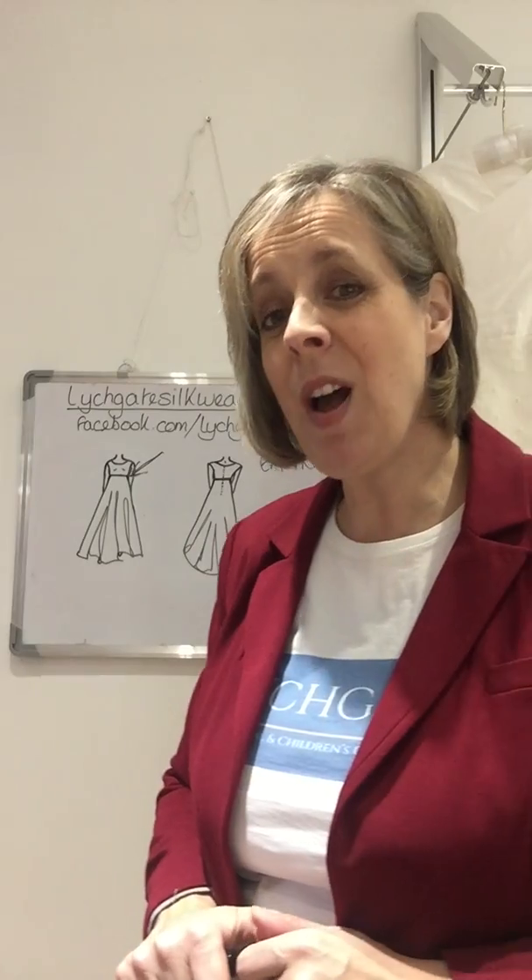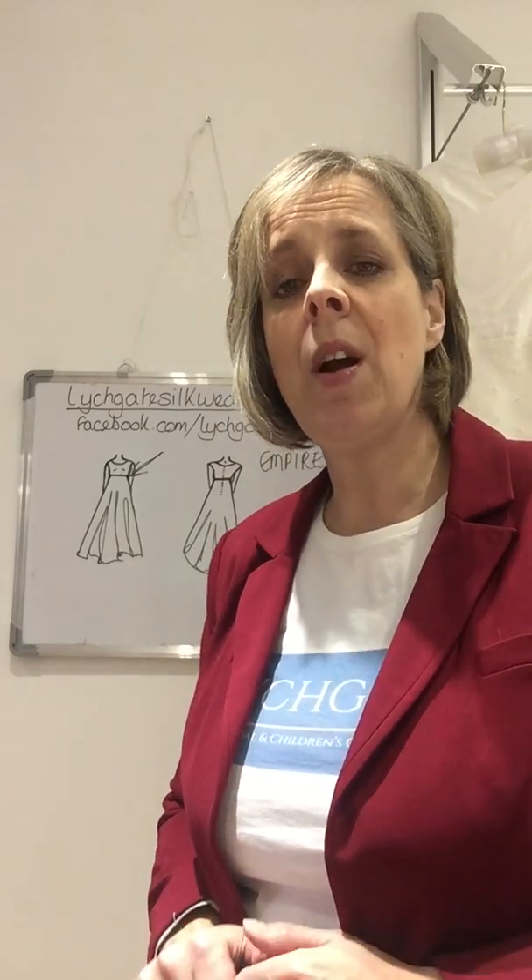This dress is absolutely perfect for brides with a small bust. Not so good for brides with a bigger bust, as it tends to emphasise the bust — but if you've got a small bust, why not emphasise it?